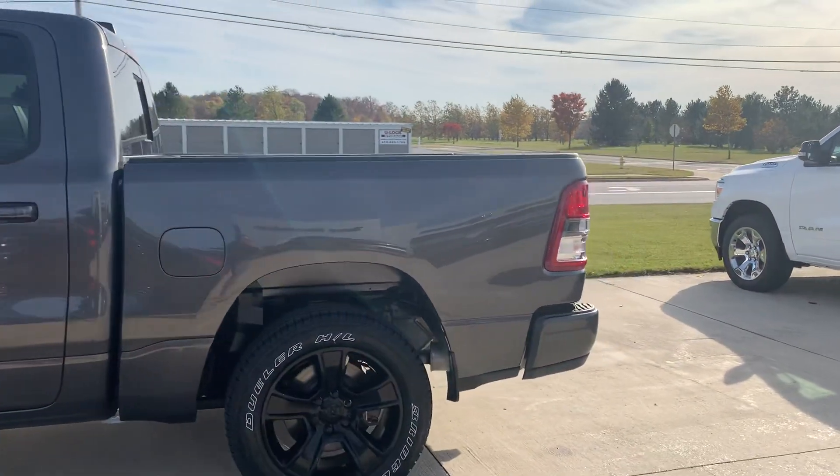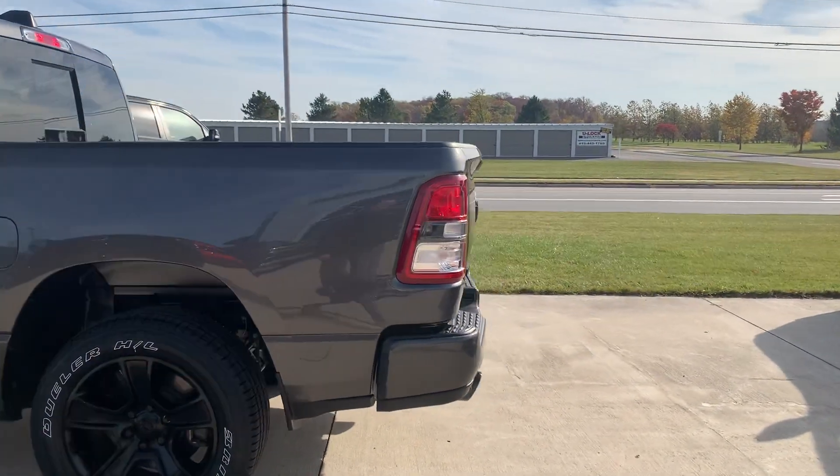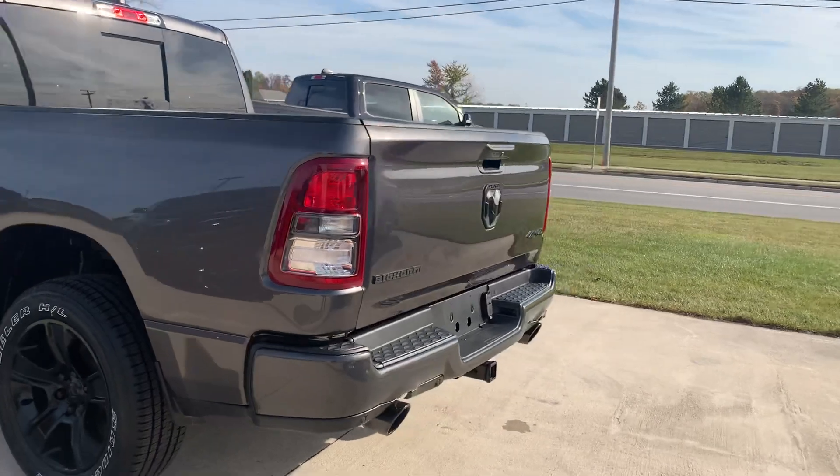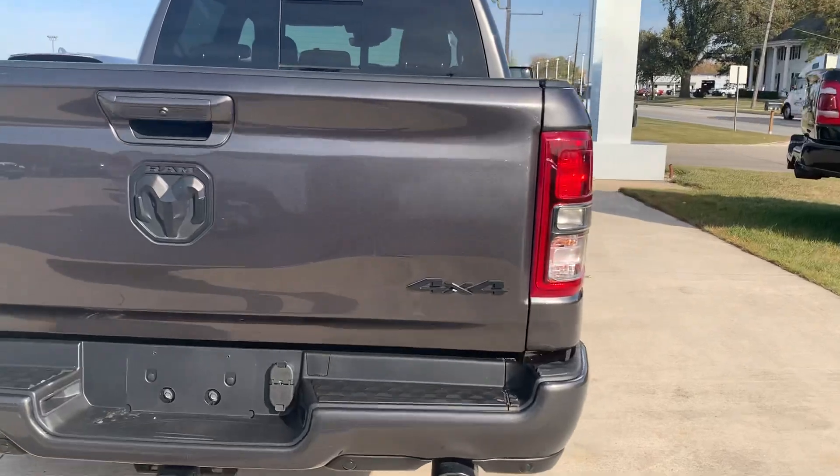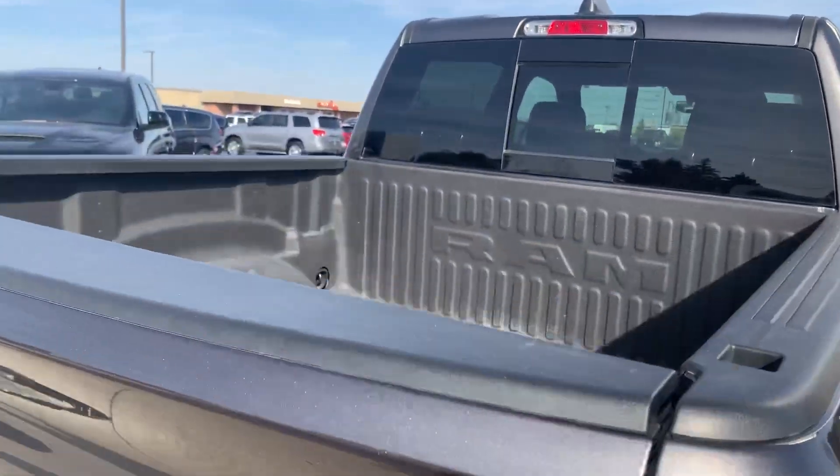This one does have front and rear park assist. It's got a tow package. It is four-wheel drive, and it has a bedliner.